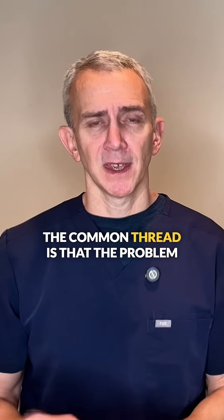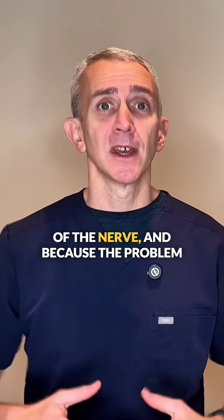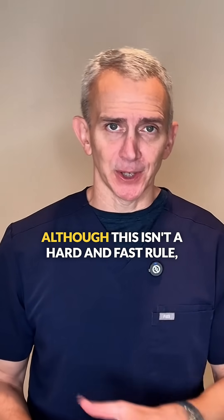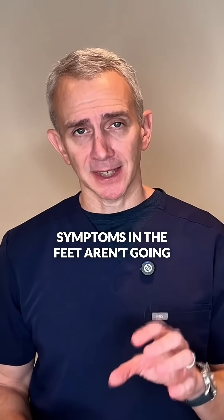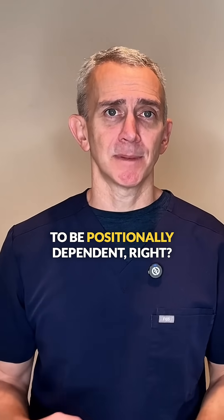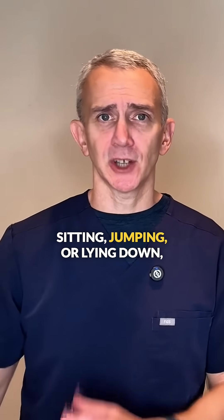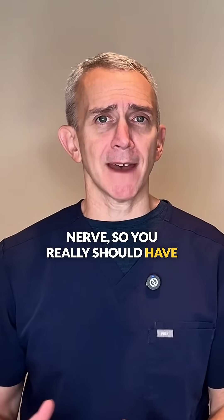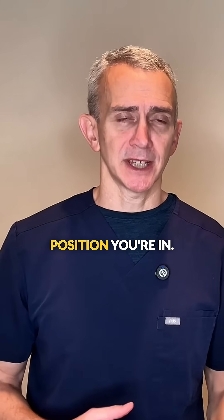The common thread is that the problem in a peripheral neuropathy is inside of the nerve. Because the problem is inside the nerves, it generally means that the symptoms in the feet aren't going to be positionally dependent — they're just going to be there all the time. Whether you're walking, sitting, jumping, or lying down, the problem is still inside the nerve, so you should have those symptoms regardless of what you're doing or what position you're in.